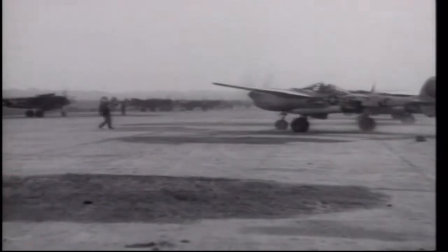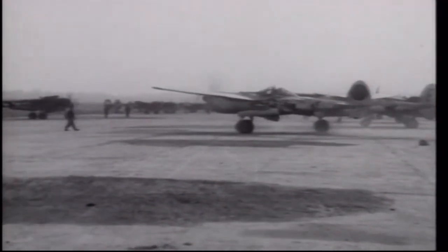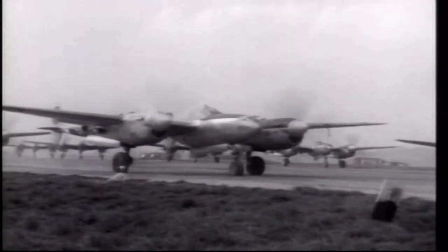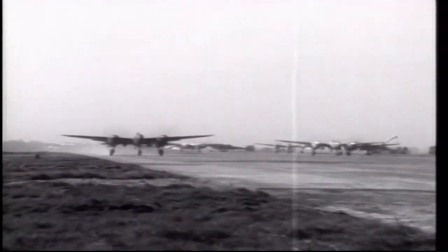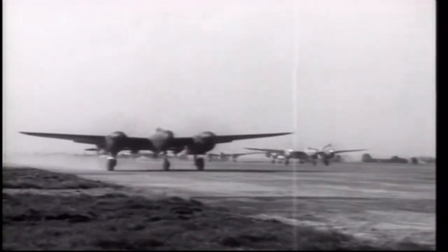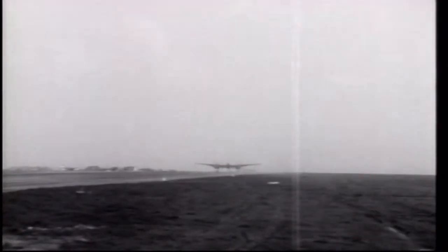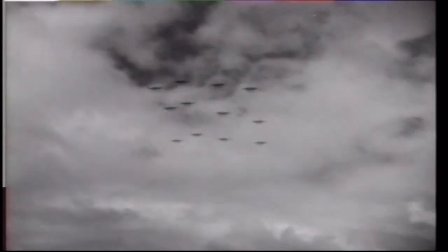The end of the war left the U.S. Air Force with thousands of war-weary P-38s on their hands, rendered obsolete by the jet age. Fifty late-model Lightnings were provided to Italy and operated for several years, and a dozen were sold to Honduras. The others were put up for sale for $1,200 U.S. dollars a piece, and the rest were scrapped.